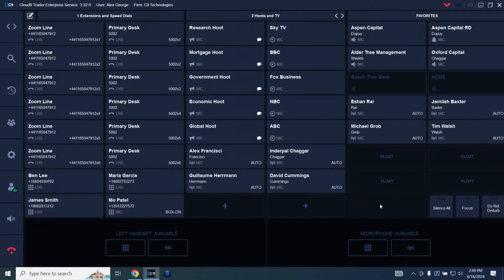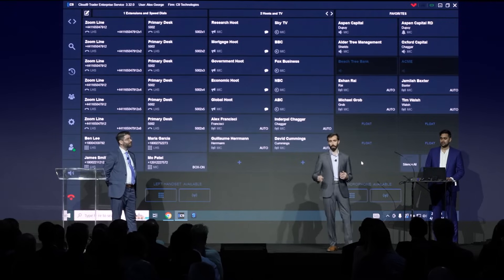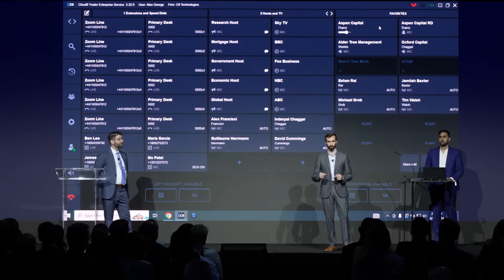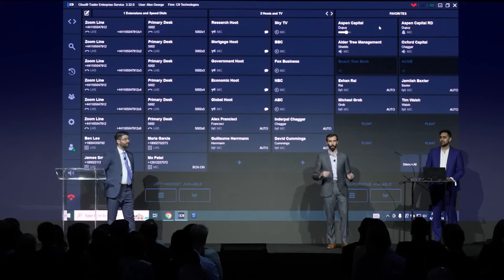Now let's kick this off and we're going to show you the power of our noise suppression, and you'll be able to hear the difference of this feature yourself. What's going to happen is Armand is going to click on my line to Greg, and my voice will broadcast out of Greg's speakers, but also out of the PA system in the room so that you can hear exactly what Greg is hearing. First, we're going to do a call that has no background noise and no background noise suppression turned on, which would be maybe what you'd experience if you were working in a home office.